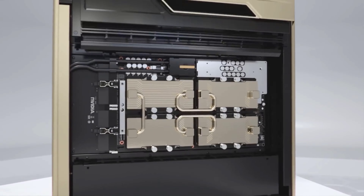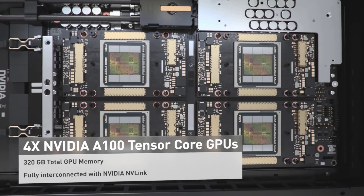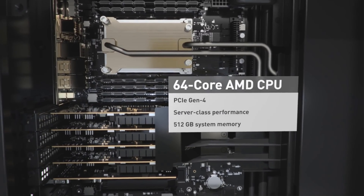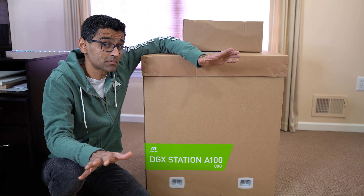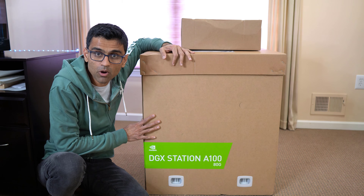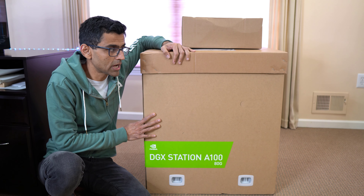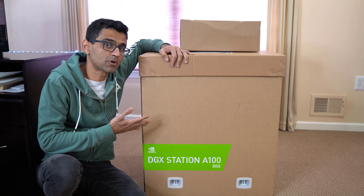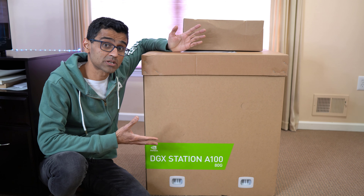It contains four of Nvidia's top-of-the-line GPUs and an AMD CPU with 64 cores. It is not only heavy in terms of weight, but when it comes to compute power this is enormous. I'm going to open the box, go over some technical specifications, and talk about how it can be used by a team of data scientists and machine learning engineers to speed up their machine learning jobs.